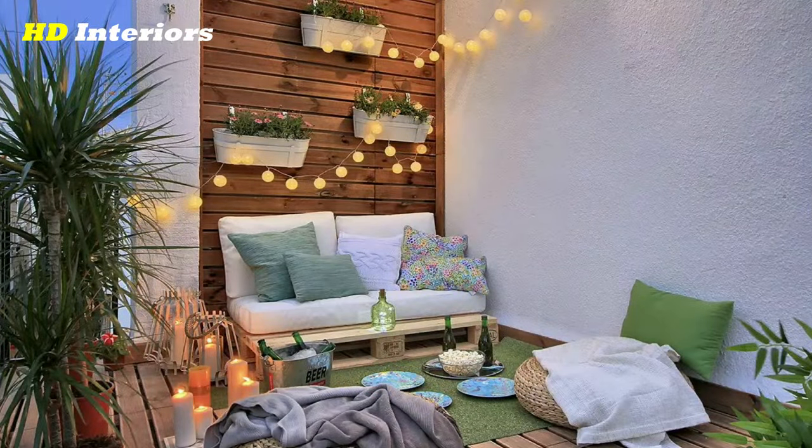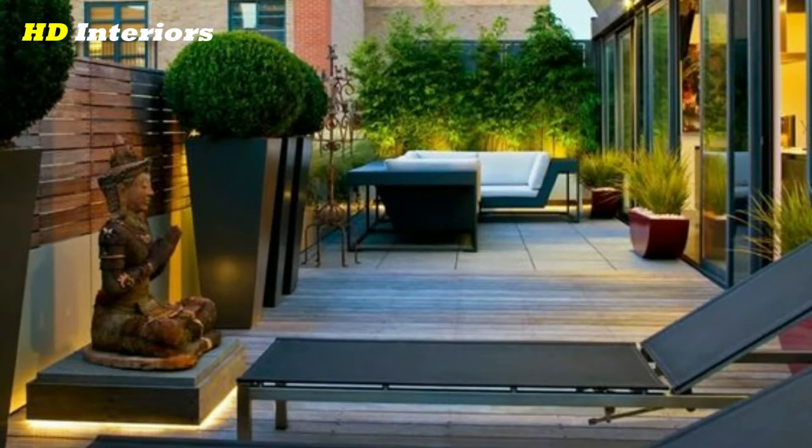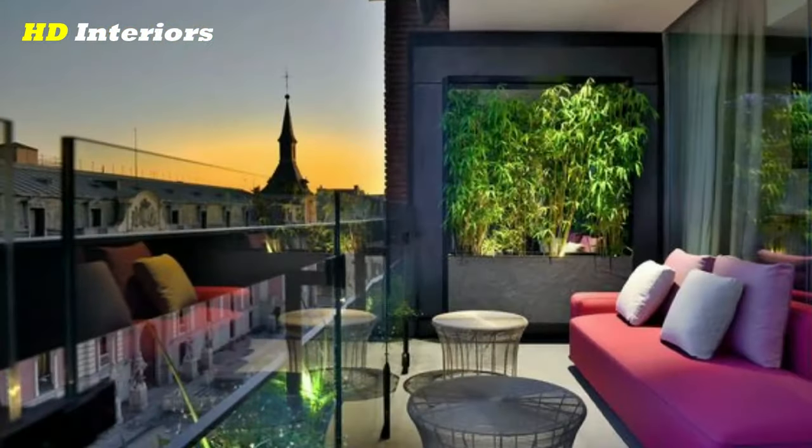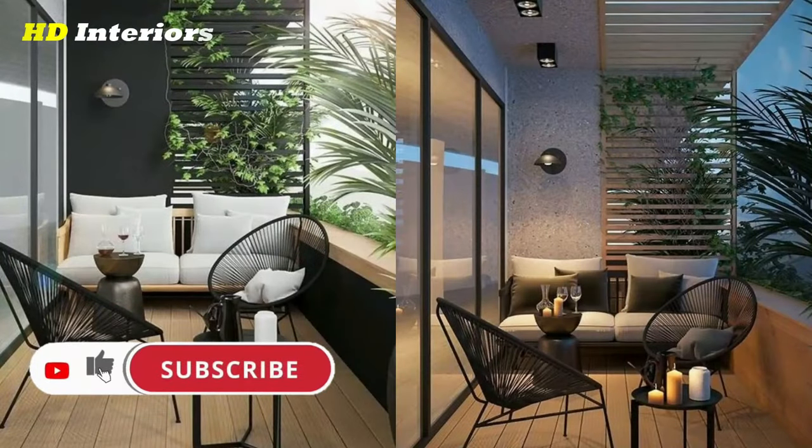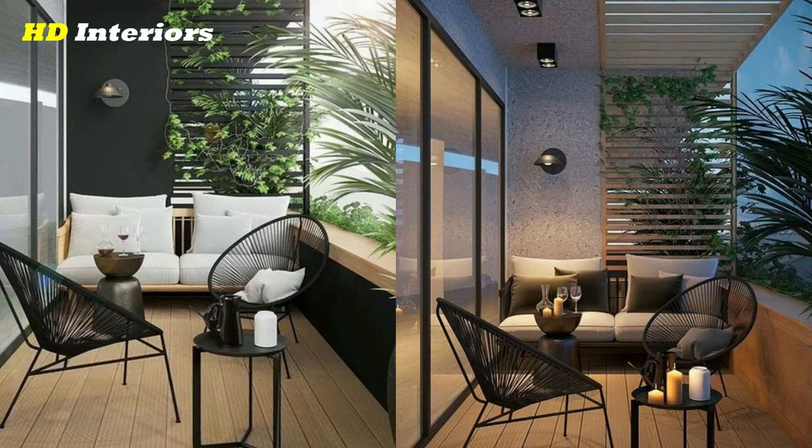I hope these balcony decorating ideas have given you some inspiration for creating a beautiful and functional outdoor space. Remember to choose pieces that are both functional and stylish, and don't be afraid to add your own personal touches to make your balcony unique. With a little bit of creativity, you can transform your balcony into a relaxing and inviting oasis. Thanks for watching and good luck!